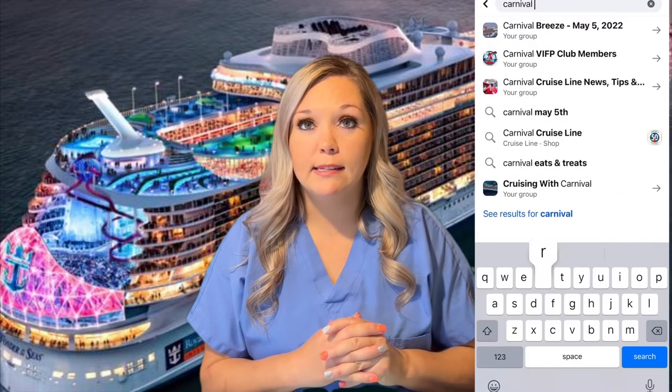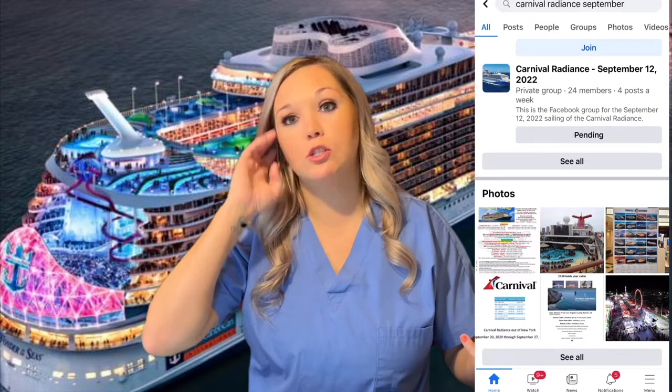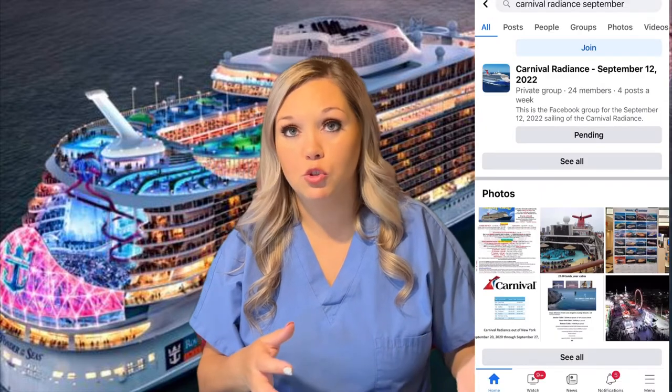One tip I have is that you can get on Facebook — most cruises have a webpage for that specific cruise just for the people going on it. They're usually closed pages that you have to be invited to, so you try to join and the admin will allow you in. You'll find the cruise you're going on with the date and get to meet all of the people in that group. It's a super fun way to figure out who your cruise director might be and exactly what theme nights they might have.